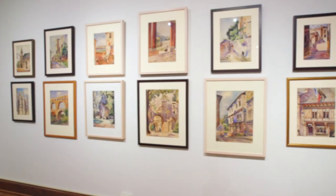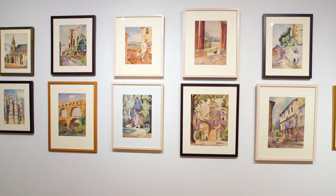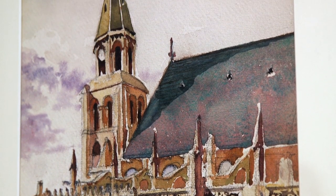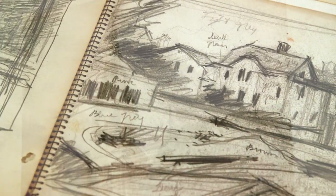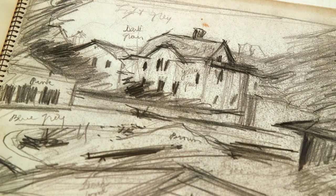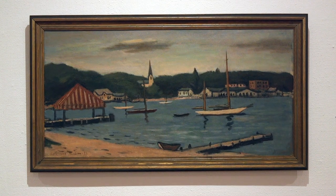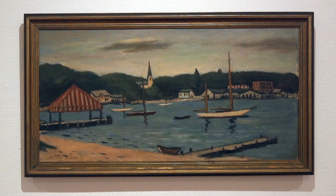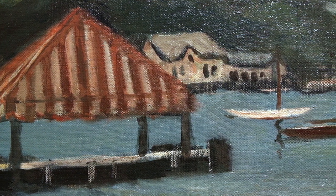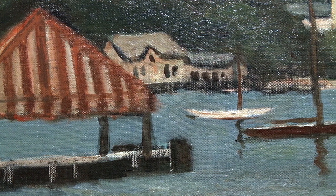In the Bellwether Gallery we have landscape paintings by Wallace Herndon Smith from the collection of the Bellwether Foundation. Featured are oil paintings, watercolors, and for the first time on view, drawings from Wallace's sketchbooks that date from the 1930s through the 1950s. Wallace Herndon Smith was born in St. Louis, went to Washington University in the architecture program, and lived a good portion of his later life here in St. Louis. He founded the Bellwether Foundation and they currently hold the collection of his paintings.